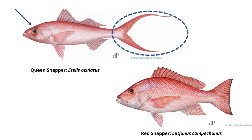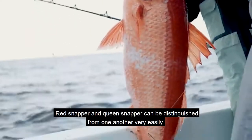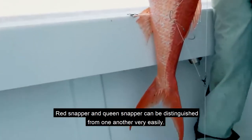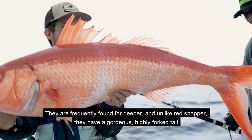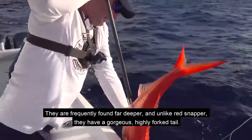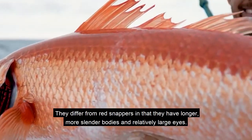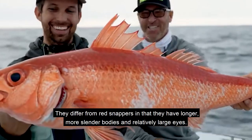Red snapper and queen snapper can be distinguished from one another very easily. They are frequently found far deeper, and unlike red snapper, they have a gorgeous, highly forked tail. They differ from red snappers in that they have longer, more slender bodies and relatively large eyes.